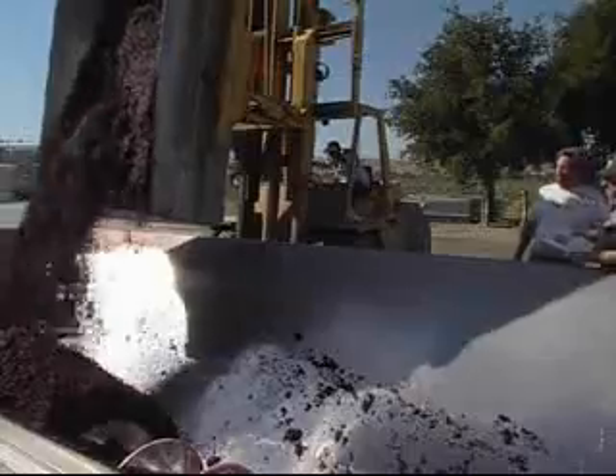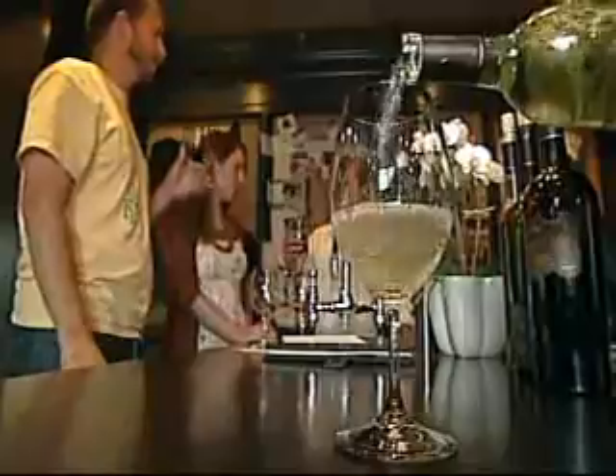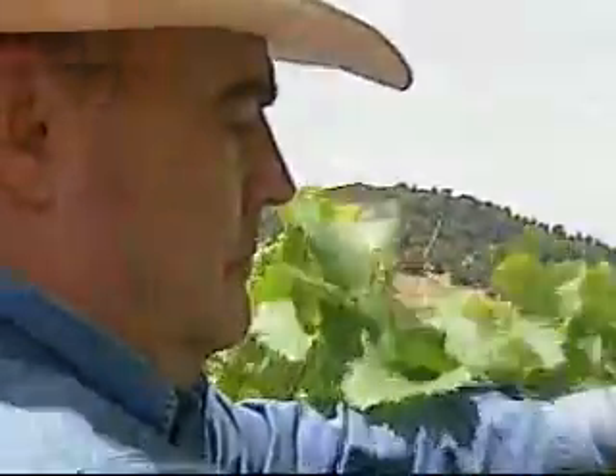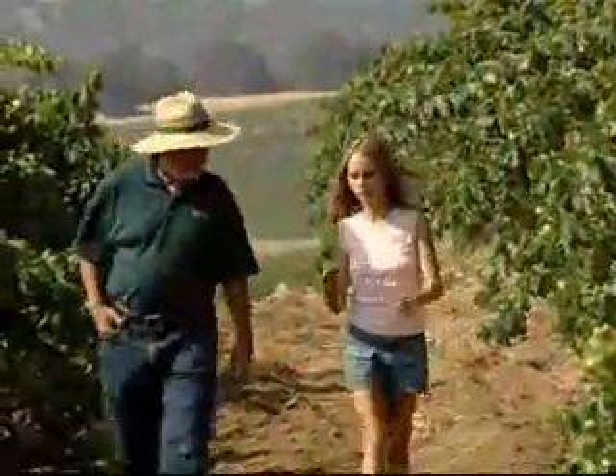When you think about how much time we spend in the vineyard thinking about every practice that we're doing, or in the winery, how we're making that wine, you can't help but pay more attention to what the quality is like and really making sure that we get the best flavors that we possibly can. We're the stewards of the land. We have an obligation to implement these types of practices — for us, for our consumers, and for our families and future generations.